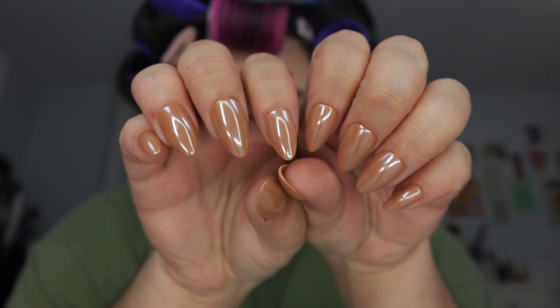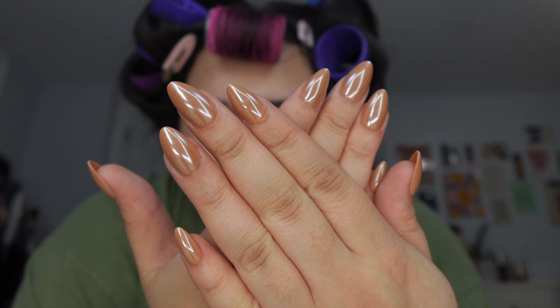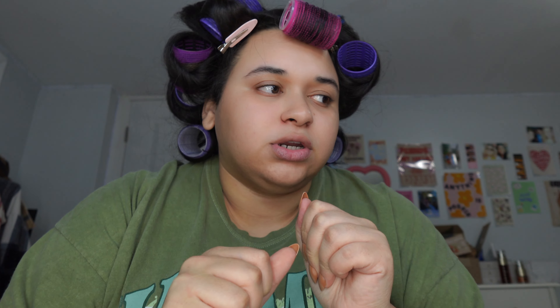The finished nails look amazing — I am obsessed. Glamnetic just eats every single time. They're not too long and not too short, the perfect length, and they were so easy to put on. Next is makeup, but I think I'm gonna take my hair out of the rollers first since they've been in for a while. When I took them out one section didn't look right, so I fixed it up a little with the flat iron.